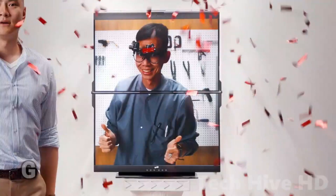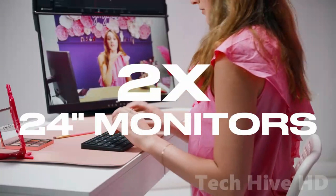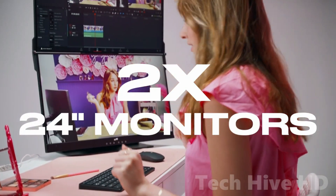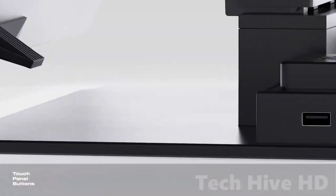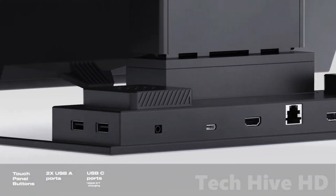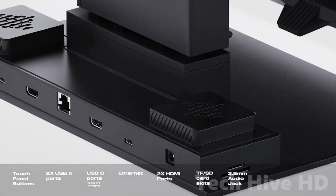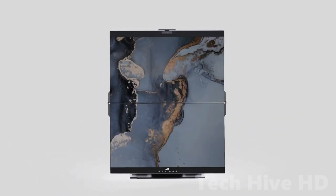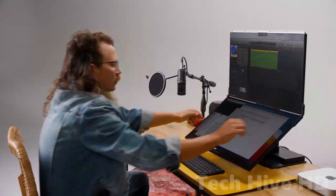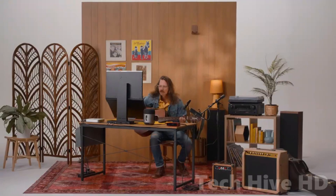What sets Geminos apart from other dual monitor configurations is its complete high-definition webcam for video conferencing, high-performance speakers, and a USB docking station that can charge your laptop through USB-C passthrough. Geminos' innovative structure enables the top monitor to glide up and down, and the lower screen to rotate in and out, resulting in a visually curved display. This curved display provides an immersive viewing experience, perfect for watching movies or playing games.